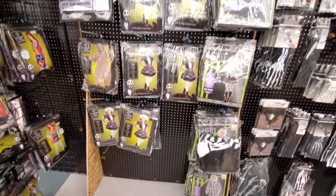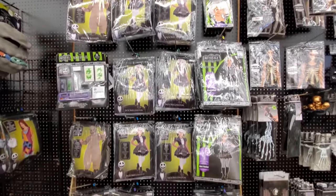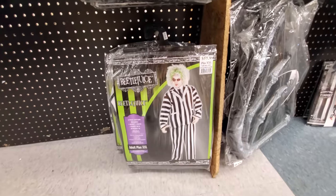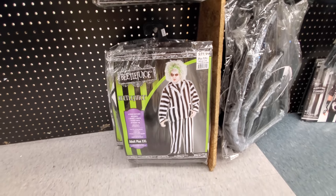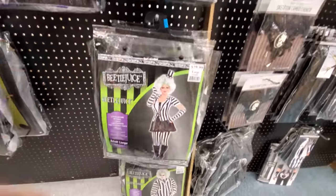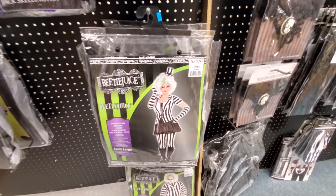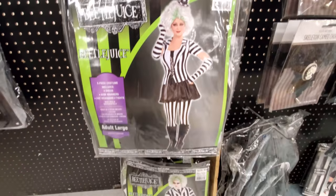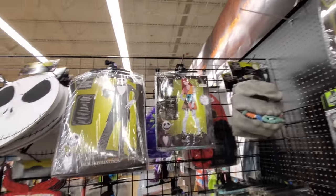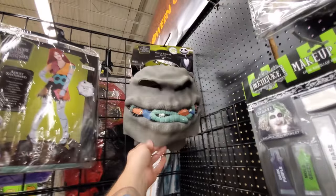We got the Addams Family. Oh, lots of Nightmare Before Christmas stuff. And another one that a lot of people have told me to look for — look at this: Beetlejuice! That's the first time I've seen a Beetlejuice costume. And then they got chick Beetlejuice — that actually looks pretty good. More Nightmare Before Christmas: Jack Skellington, Sally, Oogie Boogie.